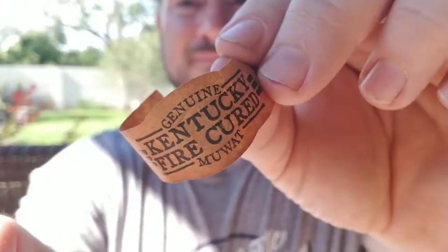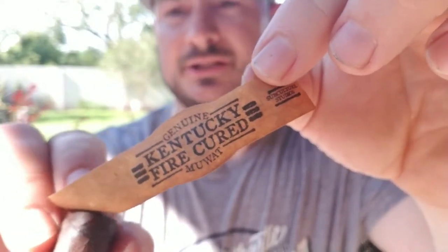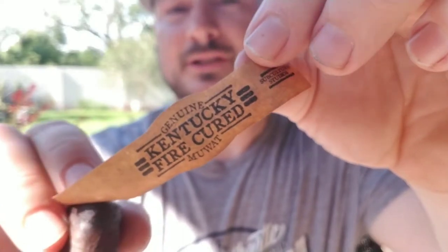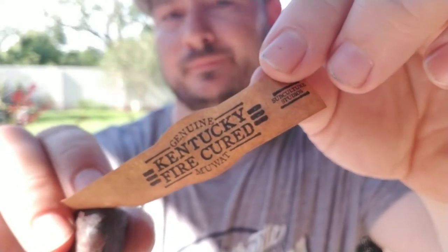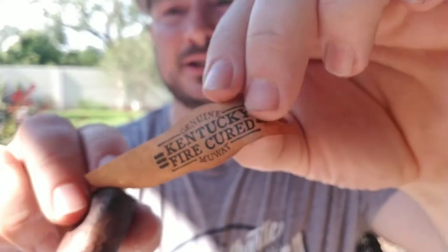I'm at the end of the second third, so I'm going to go ahead and remove this band before I burn it up. This is a very unique looking band — it has a resemblance of butcher paper or something that looks Western or campfire-ish. It's just a really rustic, cool looking band on the cigar. On the end, it says Subculture Studios.